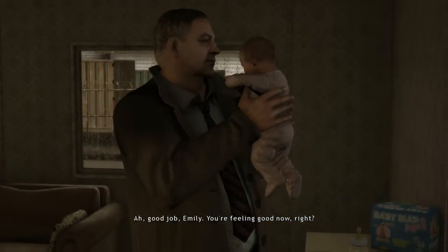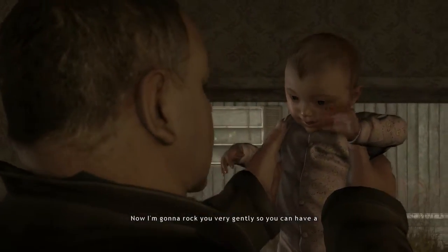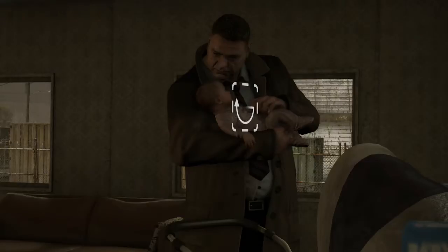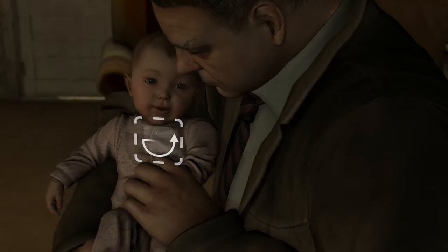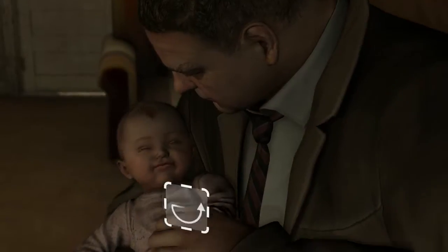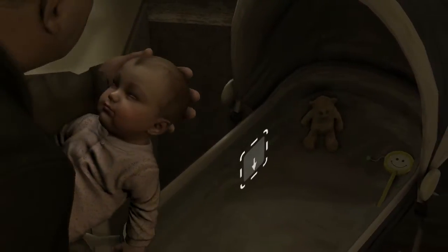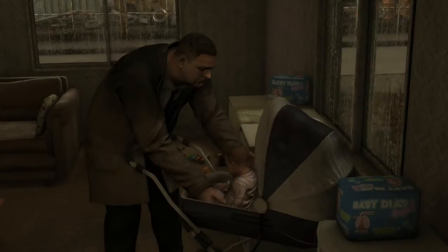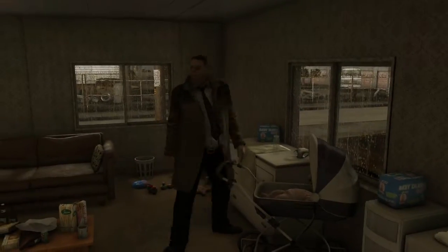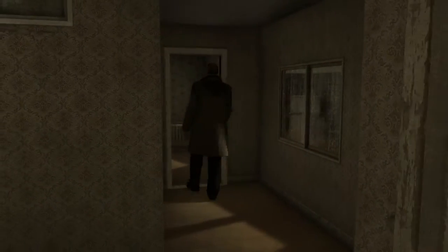Good job, Emily — you're feeling good now, right? Now I'm gonna rock you very gently so you can have a nice little snooze. She's adorable. Be very, very gentle. Good job, Scotty Shelby boy — you did it. Now let's go check on Mrs. Bowles and make sure she's okay.